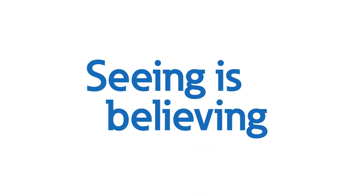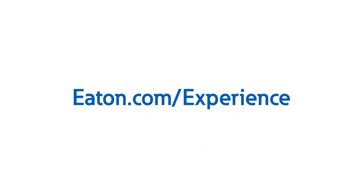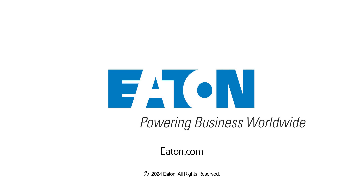All the things we've talked about pertaining to product certifications can take anywhere from six months to three years to complete, but it's worth the investment in time and money for those three critical reasons: safety, liability, and market acceptance. If you want to hear more about product development, certification, and testing, contact us or your local Eaton representative to visit one of Eaton's Power Systems Experience Centers today.